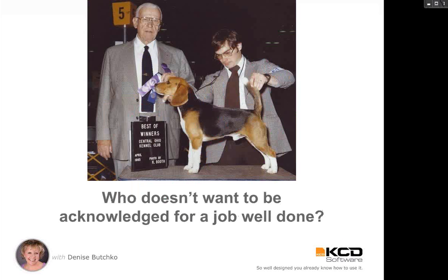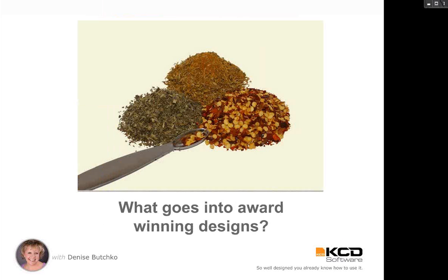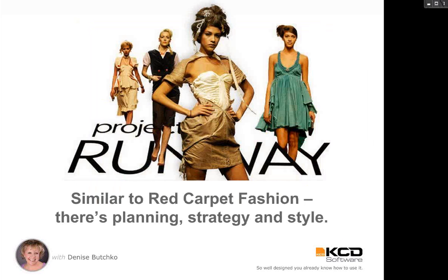Who really doesn't want to be acknowledged for a job well done? Whether we have jobs, we're running a business, or doing projects for clients, it feels great to put our heart and soul into something and get acknowledged for it. What goes into award-winning designs? There are all kinds of ingredients — it's similar in many ways to red carpet fashion because there is planning, there is strategy, and there is style.